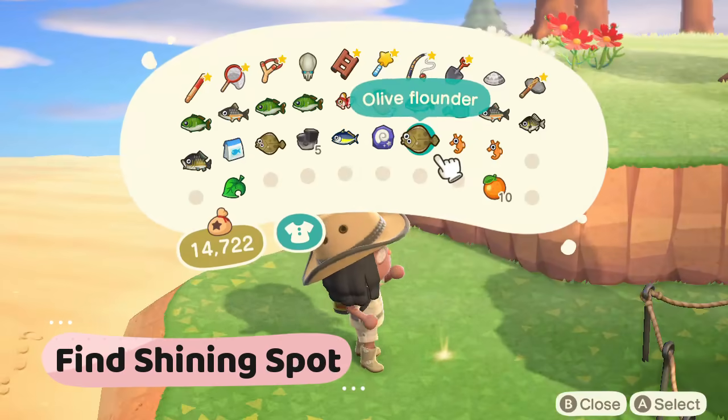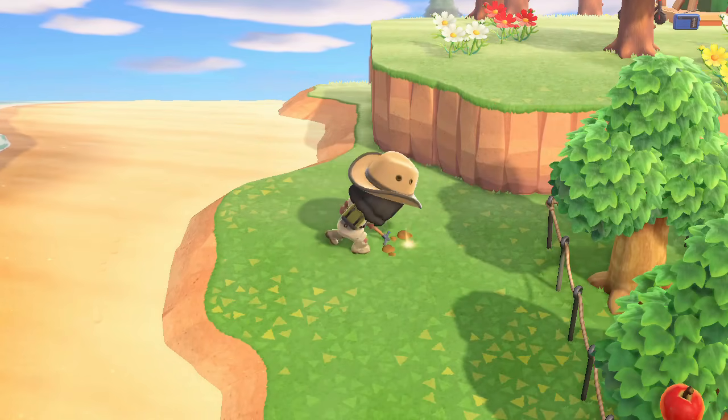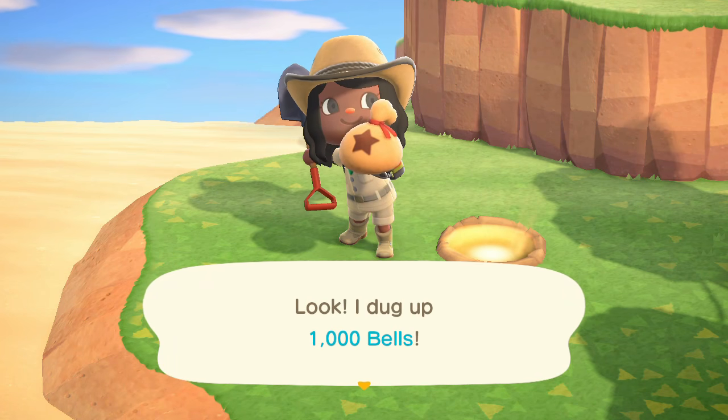Find the shining spot. Dig the shining spot for a money bag and then replant a money bag of your own to grow a one-time use money tree. I plant $10,000 each time and get $30,000 back.